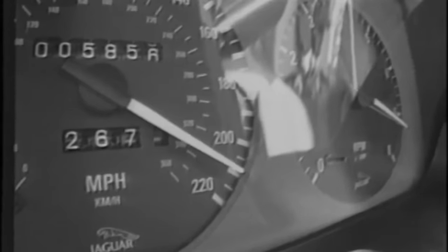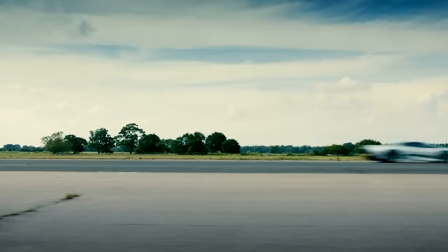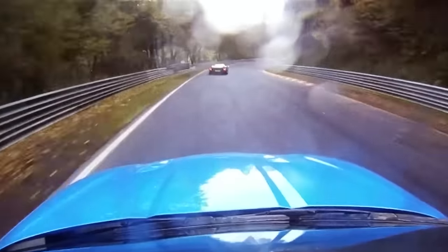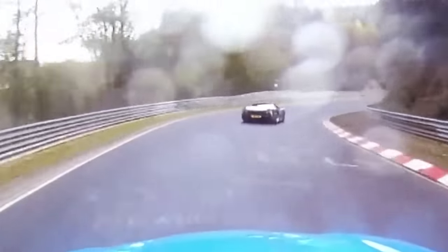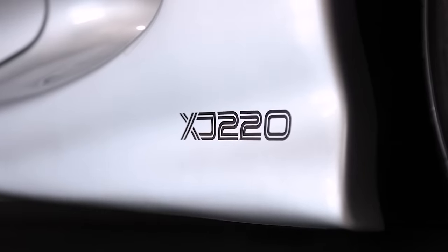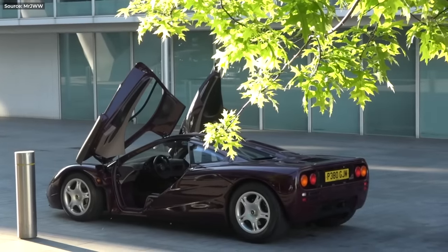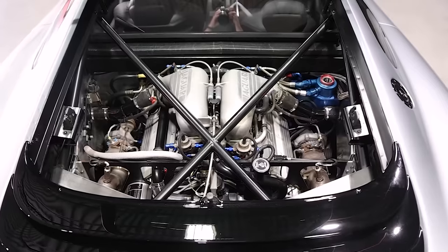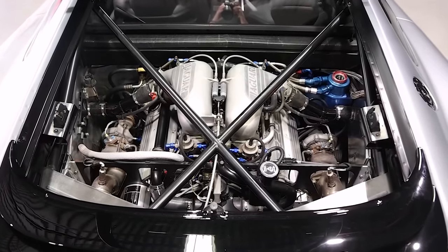The XJ220 didn't hit 220 mph, but 212 was still a world record — the fastest car ever made at the time, and the quickest around the Nürburgring too. This Jag was the ultimate hypercar, but the hype wouldn't last long. Just one year later, the McLaren F1 came out and stole all its thunder. Still, 213 miles per hour with just six cylinders is mighty impressive even today.